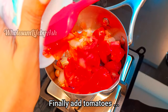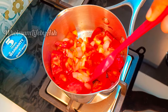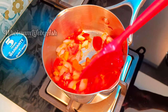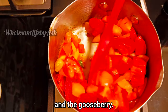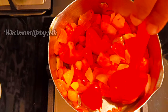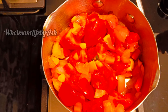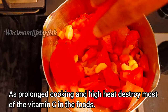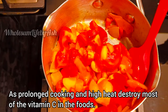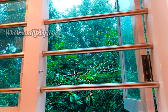Finally, add the tomatoes and the gooseberry. Mix for a minute on low flame. Do not cook the tomato and gooseberry for long, as prolonged cooking and high heat destroy most of the vitamin C in the foods. Switch off the flame after a minute and let it cool down.